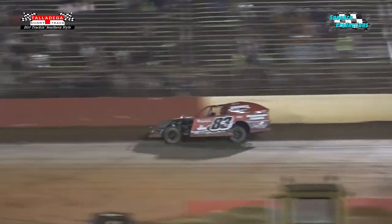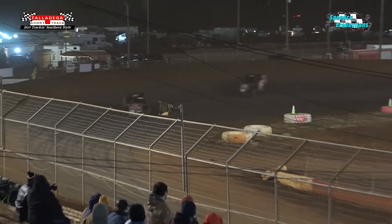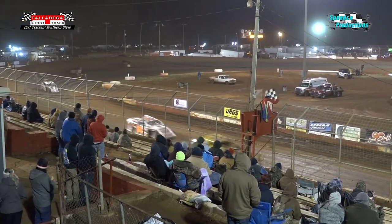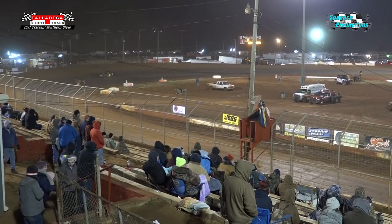Whoever wins this one will be on the front row for the main event. It looks like it's going to be the 83 of Tennessee's Henry Hanger out of turn number four. Checkered flag — Hanger takes it. Yarbrough grabs second, Gillespie third, Gray fourth, and the number 91 of Billy Tedford wrapping up.